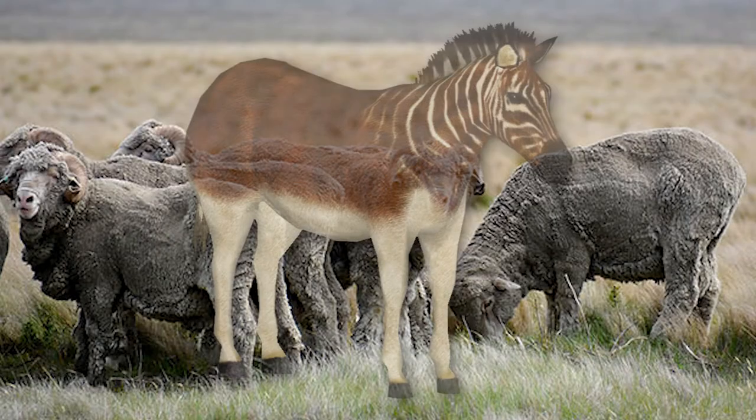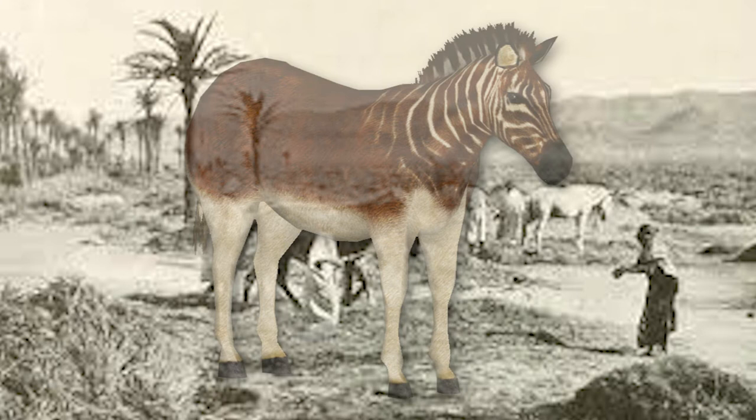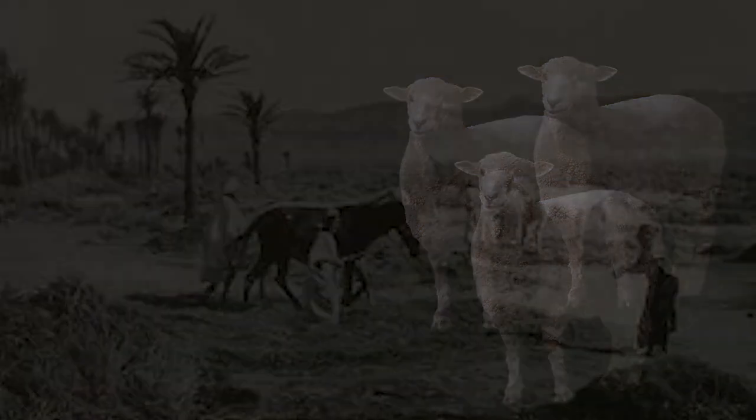Unwanted competition did not make things any better. As settler agriculture expanded into the quagga habitat, farm animals outnumbered them and took the grass from them. In short, the quagga's decline can be blamed on the culmination of economic pressures.